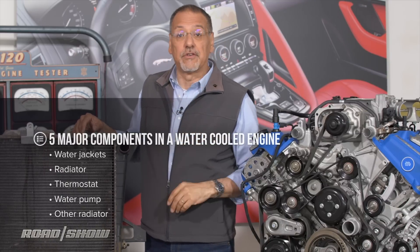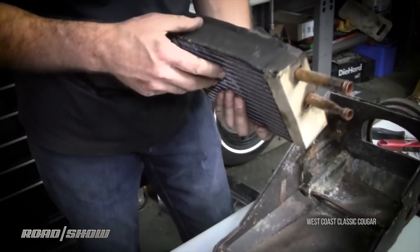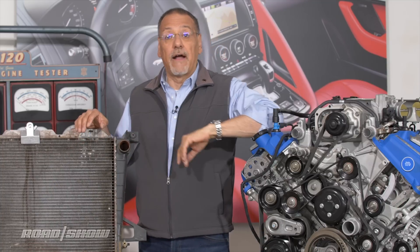The last part of this system is the other radiator. There's one inside your car as well, not just this one in the engine bay. It's called a heater core. It's a little tiny radiator, but it works just like this big guy. Hot coolant goes in one side, bleeds heat off into the air, and then cooler coolant goes out the other pipe.